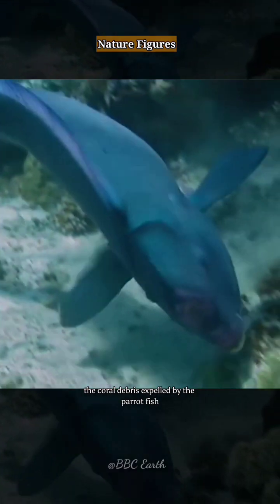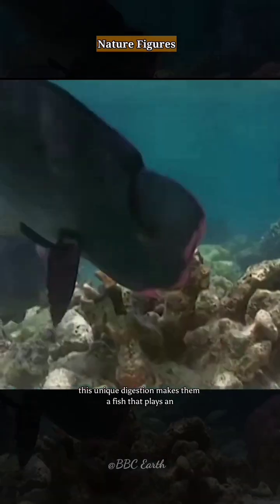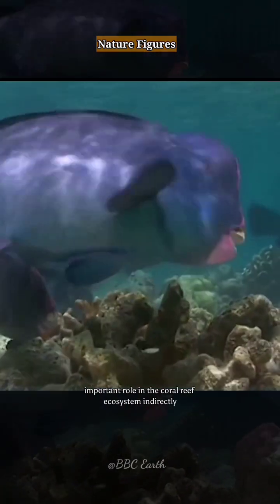The coral debris expelled by the parrotfish can become coral sand. This unique digestion makes them a fish that plays an important role in the coral reef ecosystem.